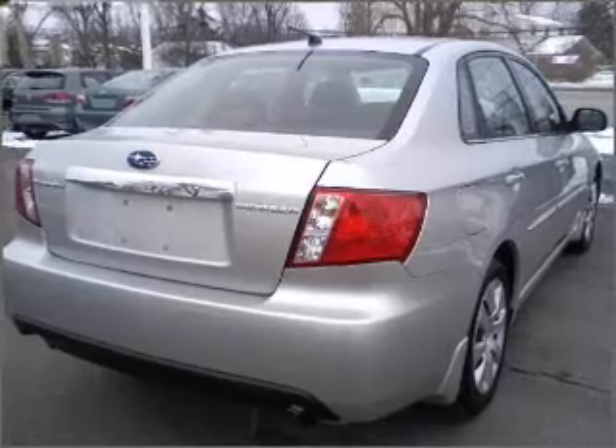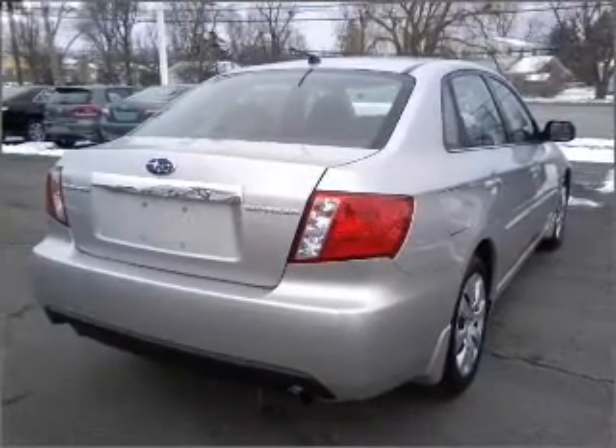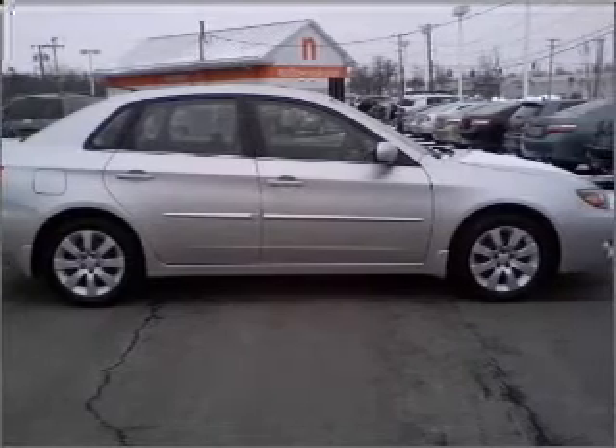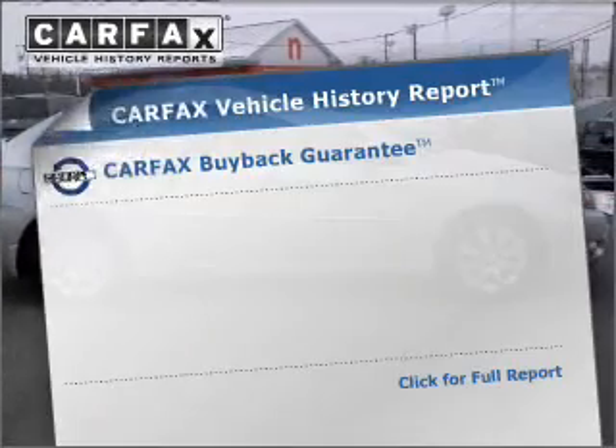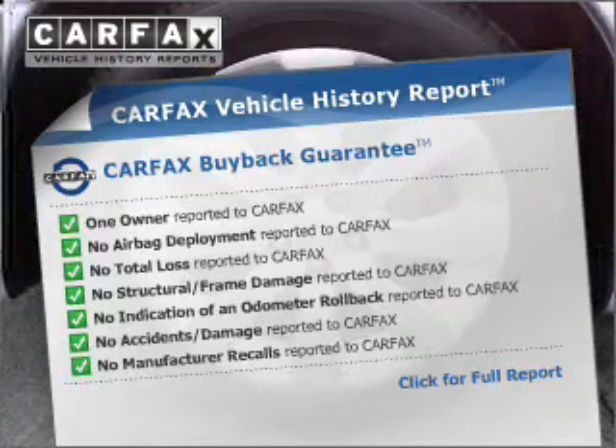With a reliable engine that responds smoothly to its automatic transmission, premium wheels give a more luxurious look. You will appreciate the safety feature of anti-lock brakes, and the included Carfax Vehicle History Report allows you to purchase with confidence and the knowledge that your buy was a smart choice.